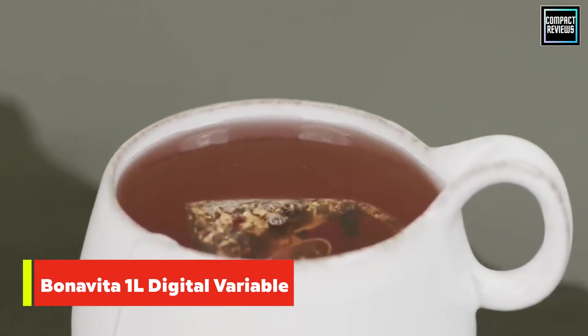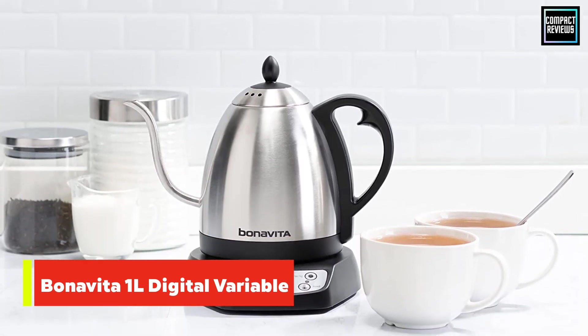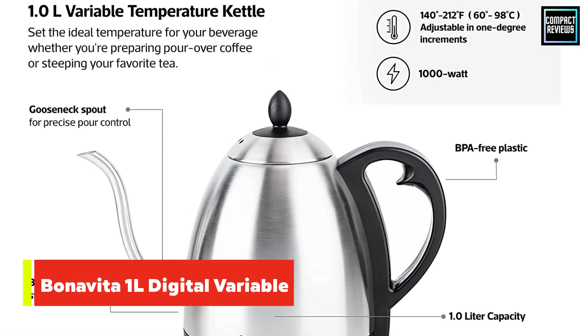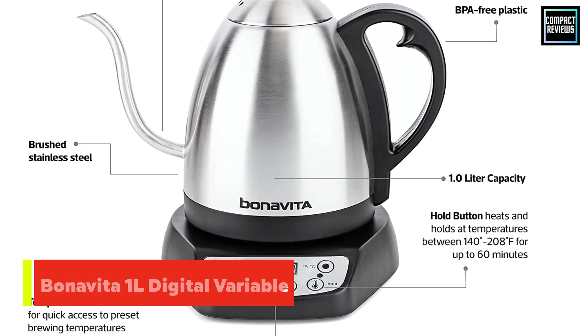There are a couple areas of concern, however. Many users cite rust issues inside the kettle after prolonged use, and some mention that the 20-inch cord is frustratingly short. Overall, though, the majority of online reviewers give the product five stars.